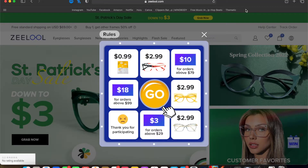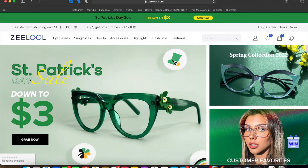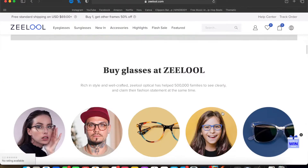Zelul always offers some great promotions. Right now they currently have: $10 off orders above $79, 18% off orders above $99, and $3 off orders above $29. They also always have very discounted sales — their Saint Patrick's Day sale is still going on. They always have free standard shipping over $69 and if you buy one frame you can get a second one for 50% off.